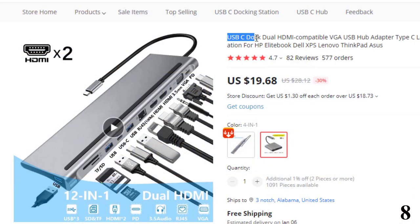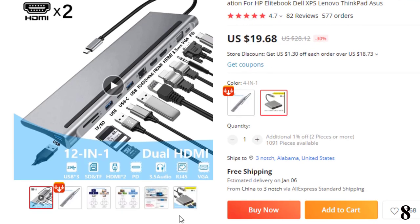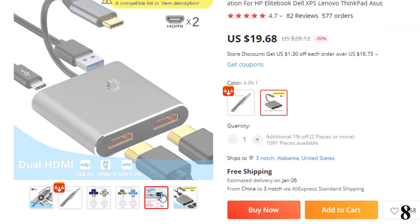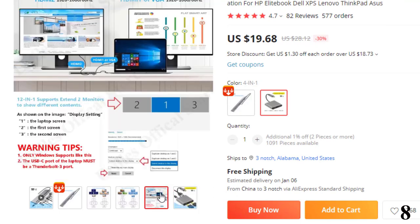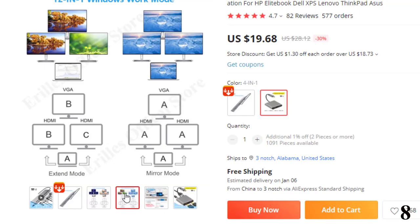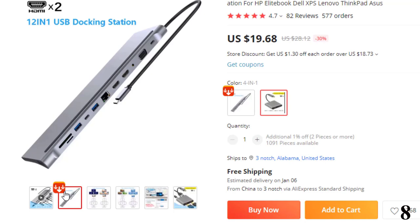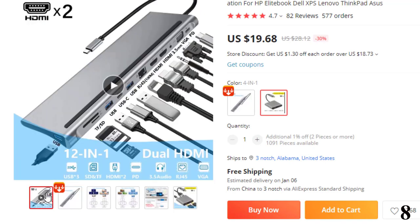Number 8: USB-C Dock Dual HDMI Compatible VGA USB Hub. This docking station is here with 30% price off — now you can get it at around $20. Functions include: connecting keyboard, mouse, USB flash, and printer; easy-to-read digital camera storage with SD, microSD, and TF card; connecting LAN via RJ45 for more reliable network than wireless; and USB-C power delivery to keep your laptop at best performance.